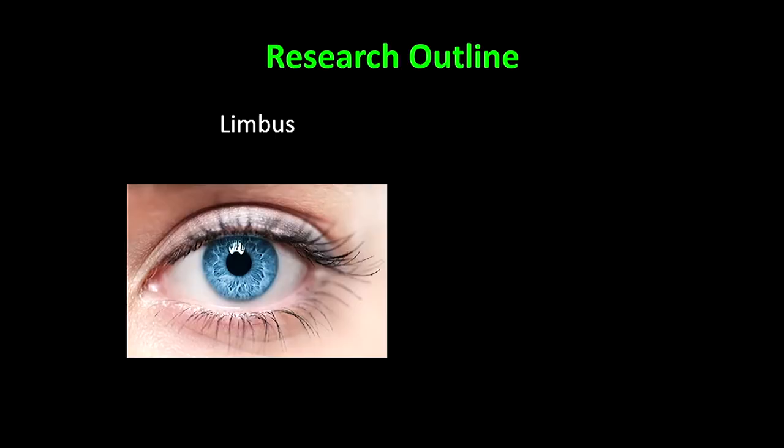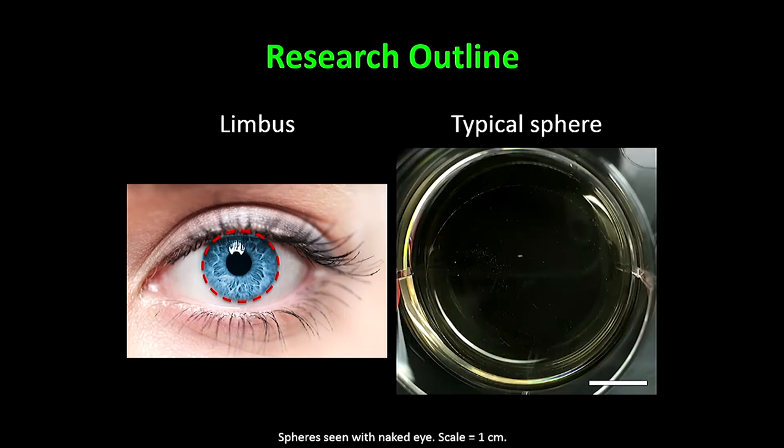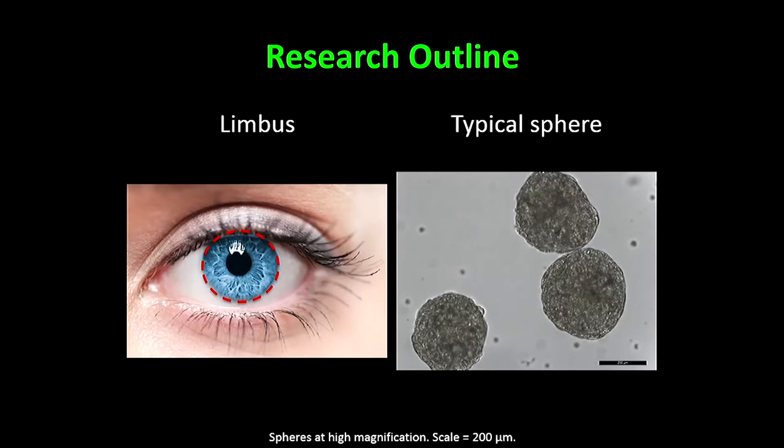We took stem cells which live in the limbal area — the area between the clear cornea and the white sclera, indicated by the red line — and we made spheres. These limbal stem cells are adult stem cells which normally become other eye cells, and they normally repair anything that damages the cornea. We generated spheres; as we can see, this is a well of spheres and the small white speckles are the spheres. Magnified, these brown circles are the stem cell enriched spheres.